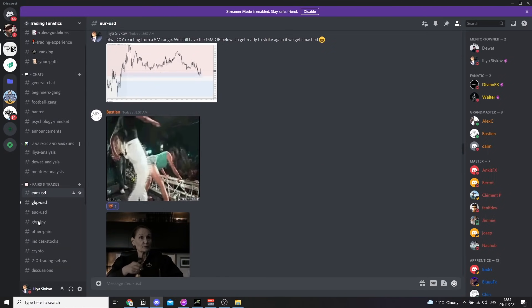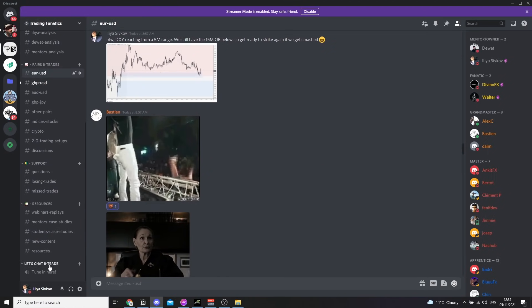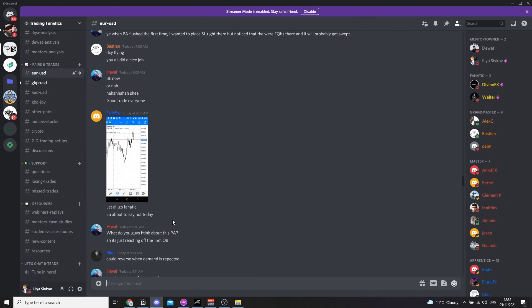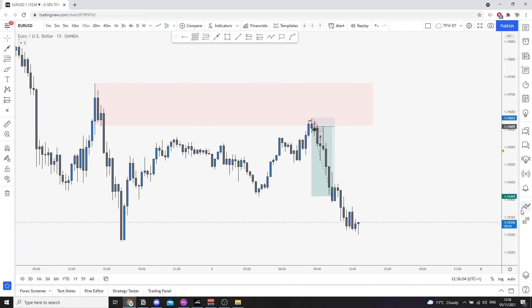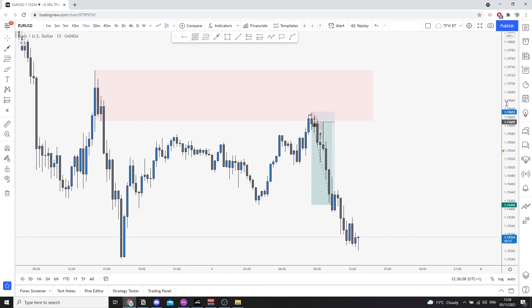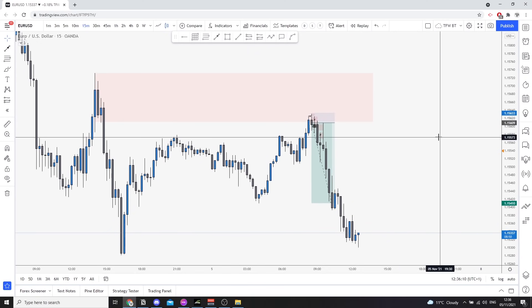What we also have is a 'chat and trade' where sometimes we just jump live as well and trade on the go. So make sure you consider joining us because very soon everything is going to get revamped. A lot of new stuff is incoming and I'm really excited about it.